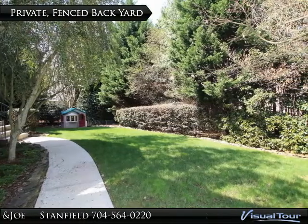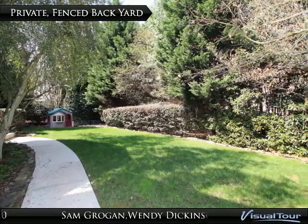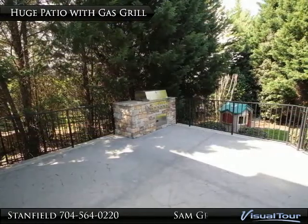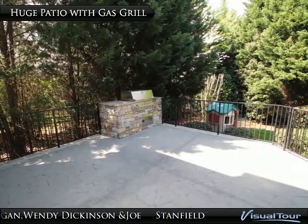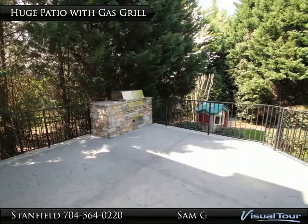This interior lot features a professionally landscaped, private, fenced, and fully irrigated backyard. The oversized stacked stone patio features a wrought iron railing and built-in stacked stone gas grill, as well as built-in speakers operated by a Niles control panel and Niles receiver.